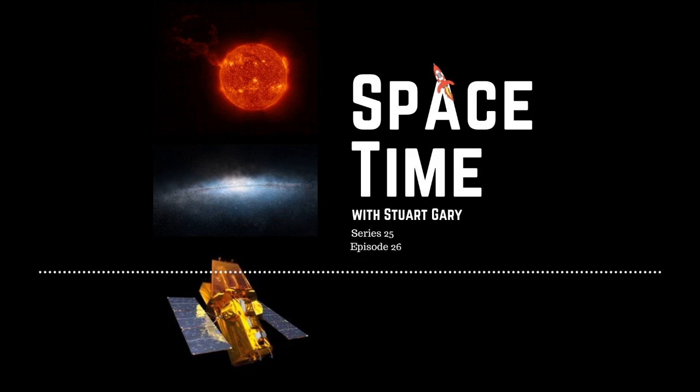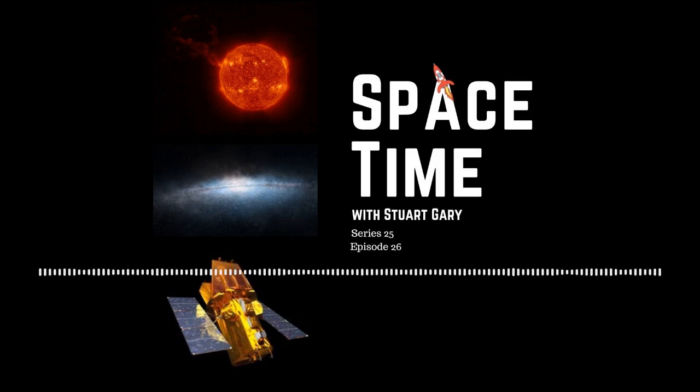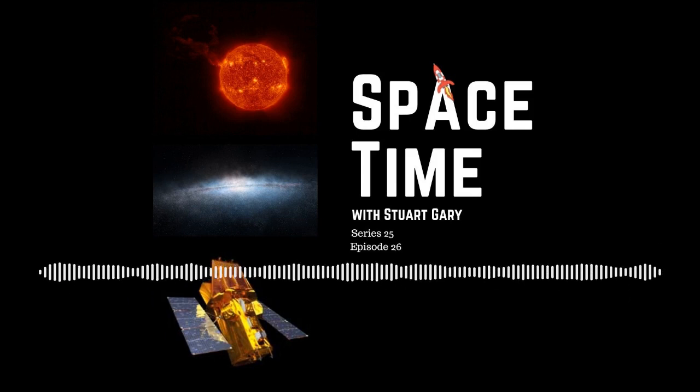Still to come: an ancient dwarf galaxy reconstructed, and Swift catches the first ultraviolet light from a neutron star collision. All that and more still to come on Space Time.